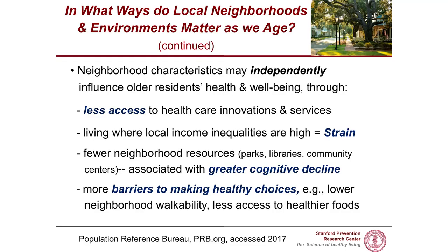Depending upon your neighborhood, people may have less access to healthcare innovations and services. Income inequalities in neighborhoods lead to stress and strain, which is bad for your health. Many people have neighborhoods with fewer resources like parks, libraries, and community centers, which is associated with greater cognitive decline as we age and more barriers to healthy choices. Neighborhoods differ on walkability — are there sidewalks, can you cross the street safely, are there destinations you want and can walk to? And the same is true with access to healthy foods.